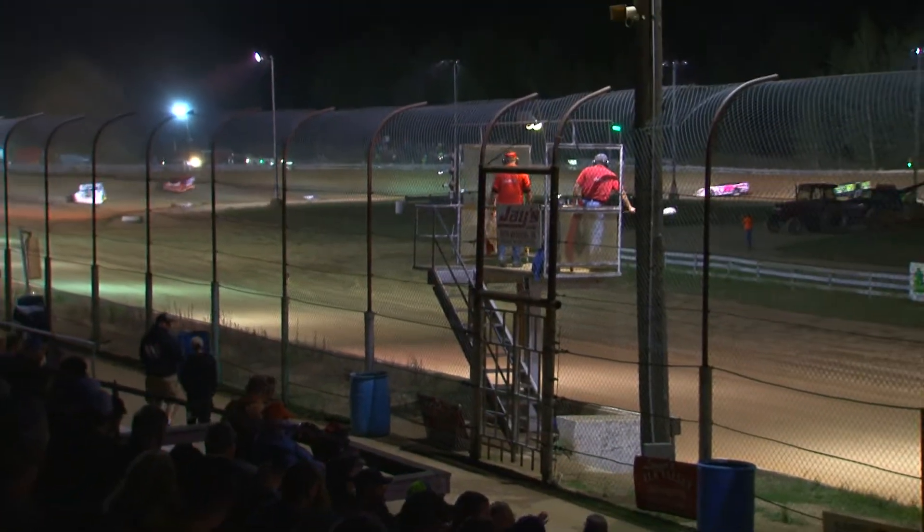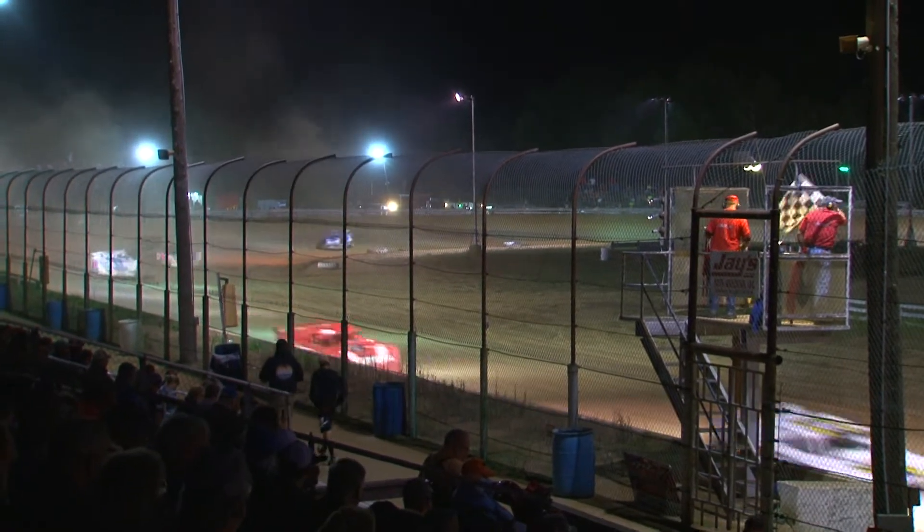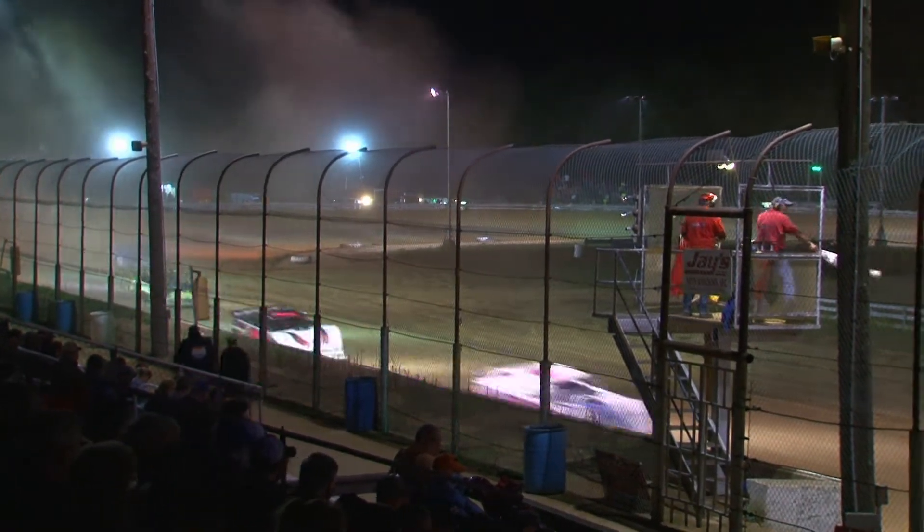Dutch Davies in the 4th getting the heat race win. Larry Bellman in 2nd, Matt Urban in 3rd, Andy Bezell in 4th, Chris Hackett in 5th.